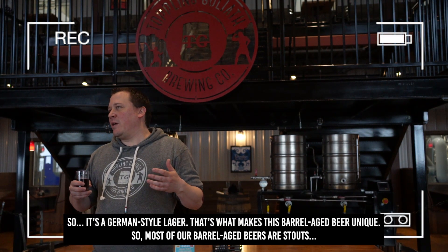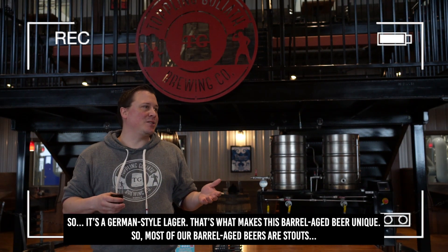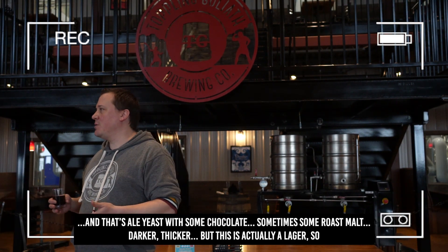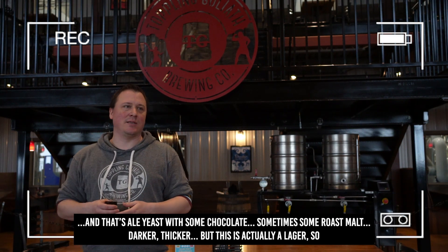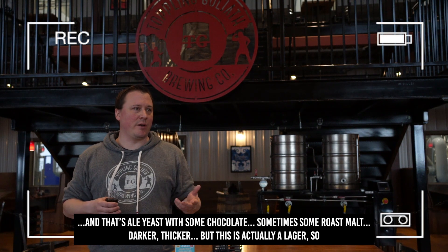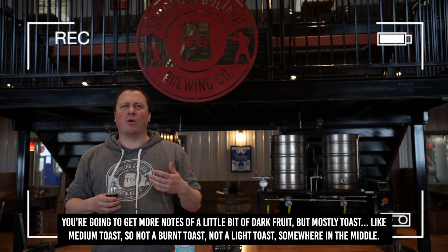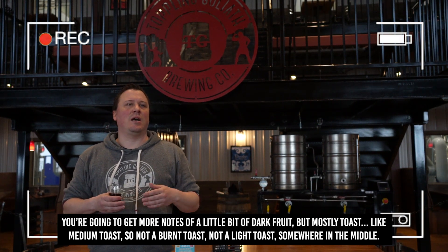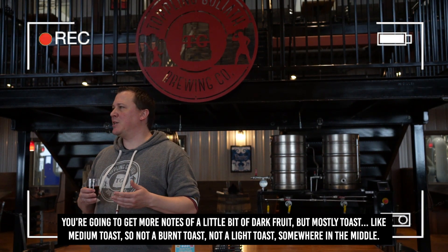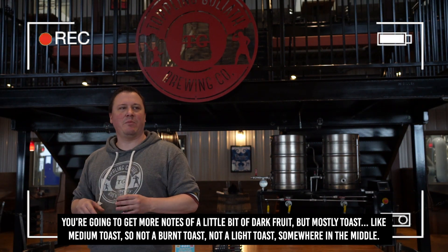So it's a German style lager, and that's what makes this barrel aged beer unique. Most of our barrel aged beers are stouts — that's an ale yeast with some chocolate, sometimes some roast malt, a little bit darker, thicker. But this is actually a lager, so you're going to get more notes of a little bit of dark fruit, but mostly like toast — medium toast. Not a burnt toast, not a light toast, somewhere in the middle.